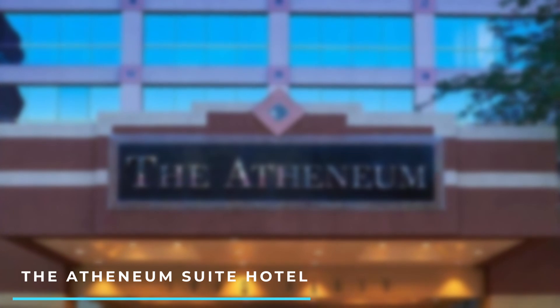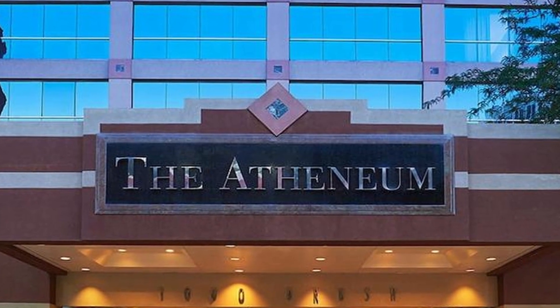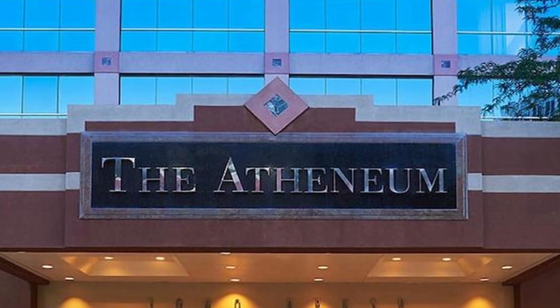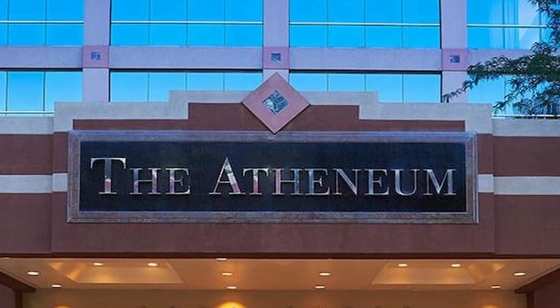8. The Atheneum Suite Hotel. This all-suite hotel offers spacious accommodations with a touch of European elegance. It features a fitness center and a restaurant, and is located in the Greektown district, close to dining and entertainment options.